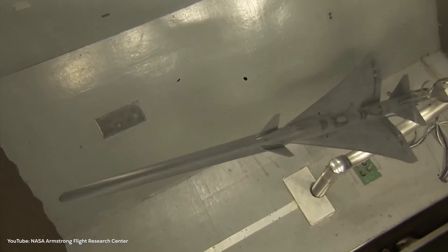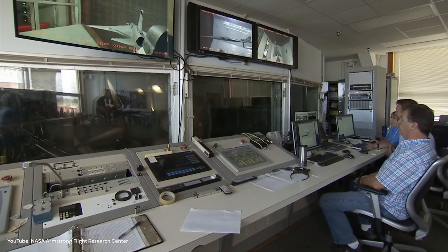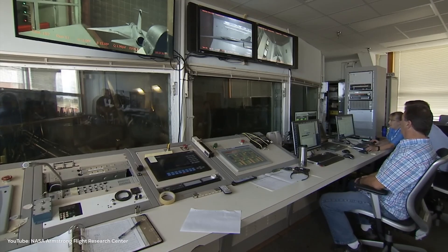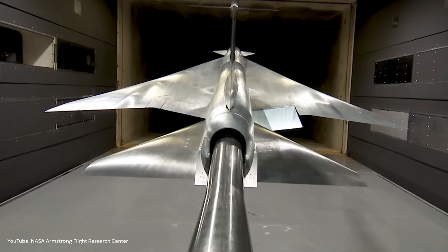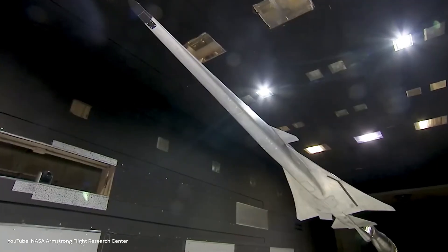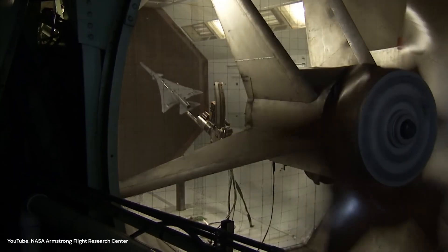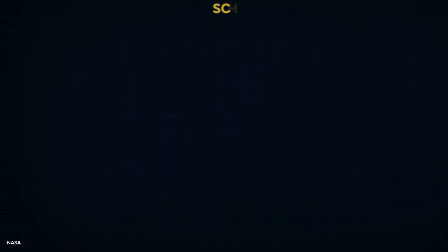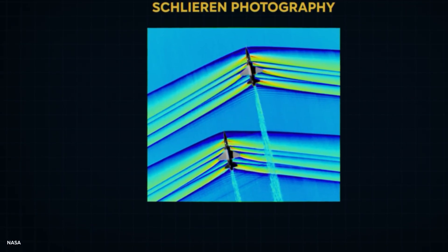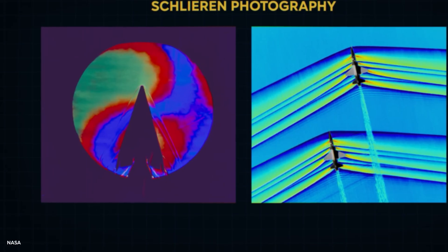In 2017, early tests of a small-scale model showed encouraging results. With special flow visualization, they could see how different shapes changed the shockwave pattern. This was a turning point. From there, engineers ran countless computer simulations, refining every curve and angle. Each new design was tested virtually to predict its sonic footprint. To check their work, they used wind tunnel tests with Schlieren Photography, a method that makes shockwaves visible, confirming their models and giving them confidence to push further.